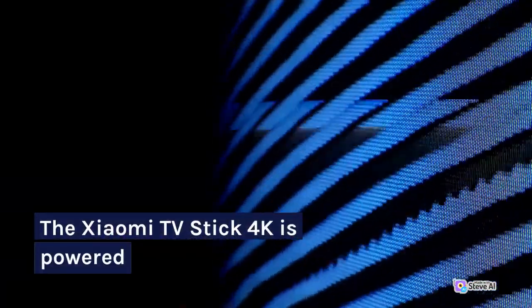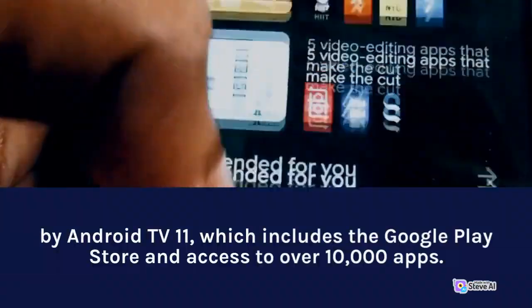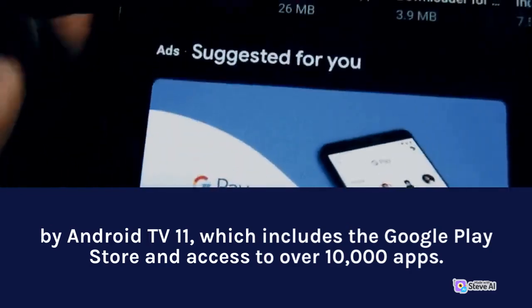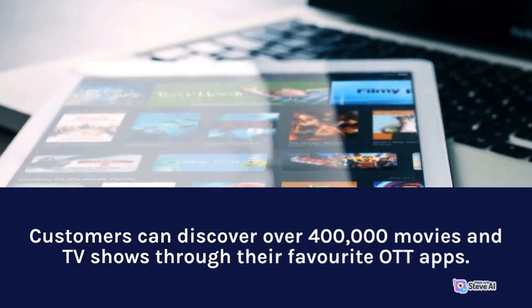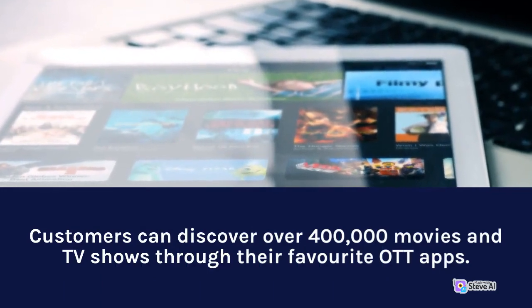The Xiaomi TV Stick 4K is powered by Android TV 11, which includes the Google Play Store and access to over 10,000 apps. Customers can discover over 400,000 movies and TV shows through their favorite apps.